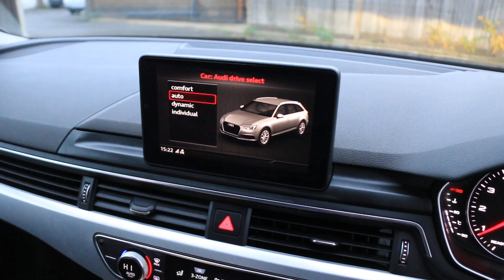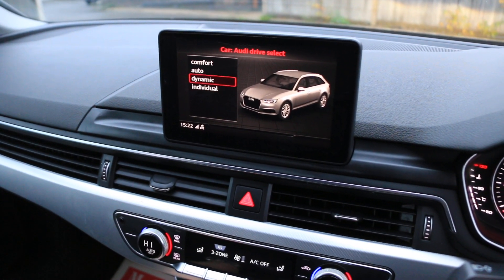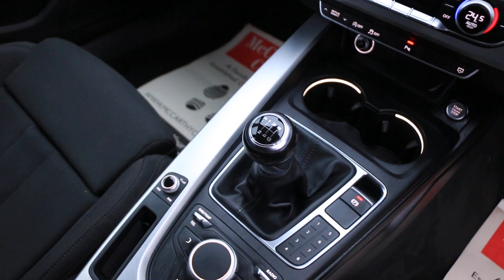The car has drive select mode, which includes dynamic, auto, individual, and comfort settings. Start-stop engine, six-speed manual gearbox, and central cup holders.